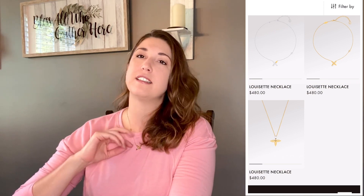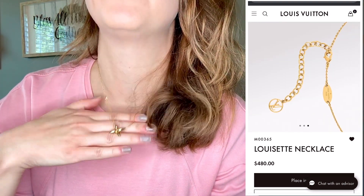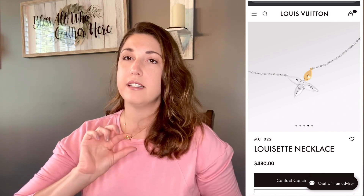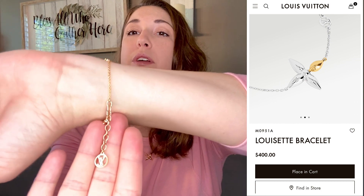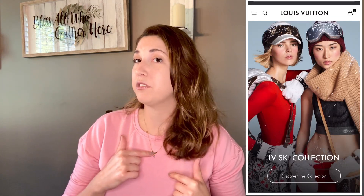Another great gift that I personally always enjoy getting is jewelry. I really love this set — this is the Louisette set. I personally own the necklace. I did do an unboxing video as well as a review on this set, so I'll link to those below. This necklace is from their fashion jewelry line, so it is just gold plated, not solid gold. The Louisette necklace retails for $480. I also have the Louisette bracelet, which is part of the matching set — you can see the LV charm here — and the bracelet retails for $400.